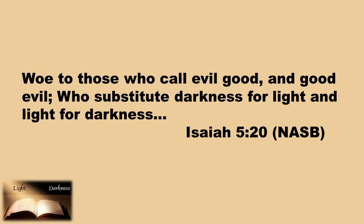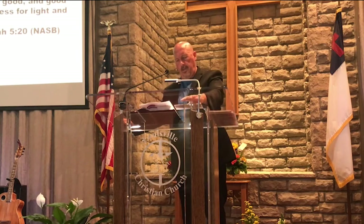Isaiah 5:20 issues us this warning: Woe to those who call evil good and good evil, who substitute darkness for light and light for darkness. We are living in dark times.